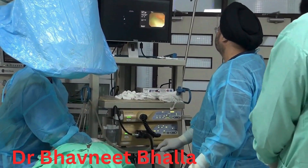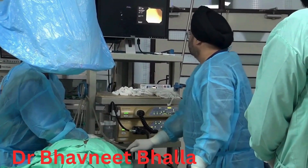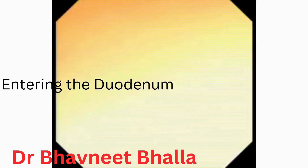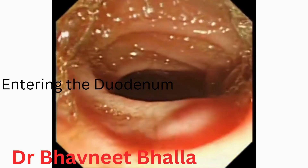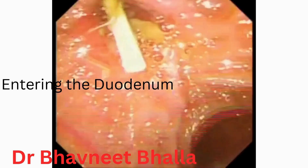The patient had undergone an ERCP where a CBD stent was placed a few days back, and was then referred to us for further management and stone removal. We are planning to do an ERCP with SpyGlass cholangioscopy, and the large CBD calculus would be broken down by electro-hydraulic lithotripsy.